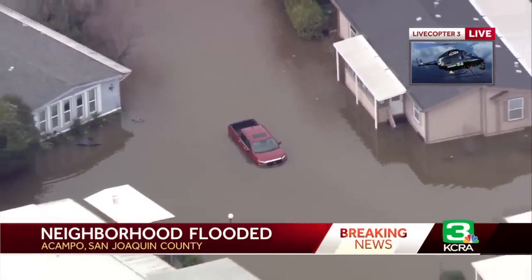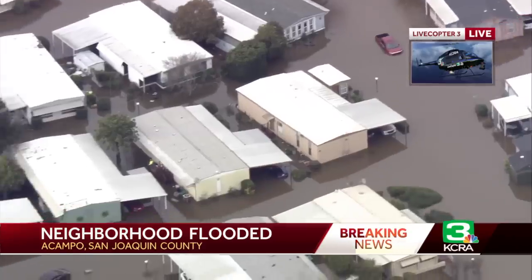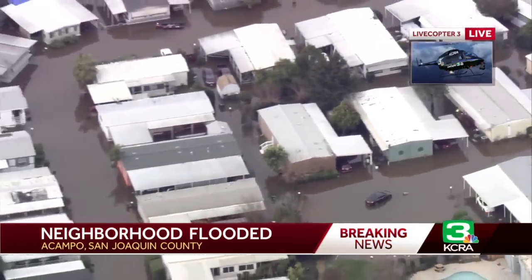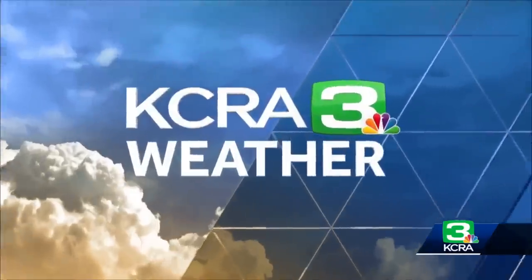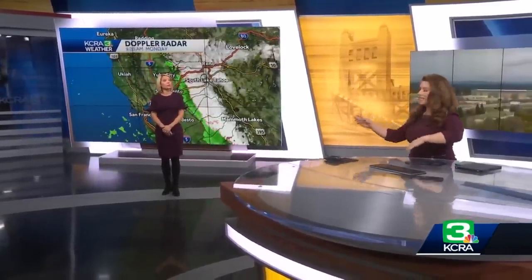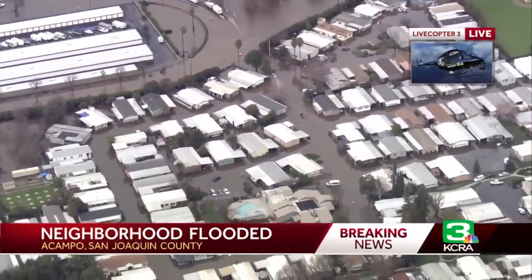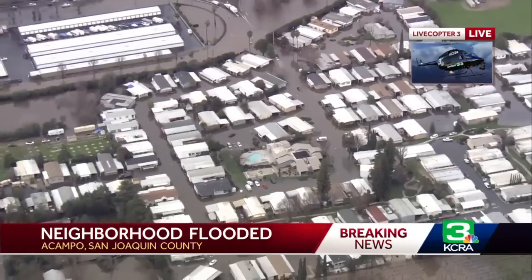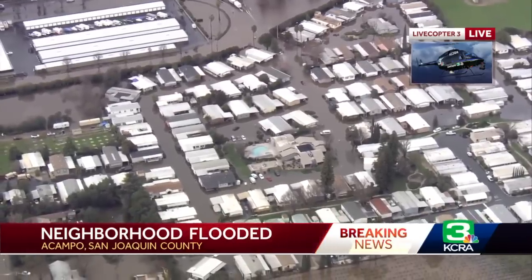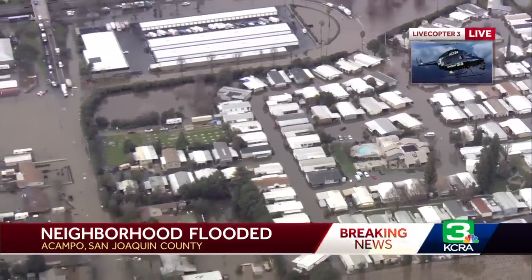Doesn't look like anyone's inside that red truck, but it is stalled right in the middle of the street. This is again in Acampo — these live pictures exclusively from Live Copter 3. A lot of this rain came down earlier today. San Joaquin County really got slammed, and meteorologist Eileen Javor is joining us as we continue to look at these live pictures. So last night there was water even into this mobile home park. Then we got torrential rain overnight — more than an inch of rain easily in the Acampo area.